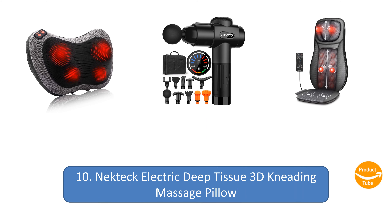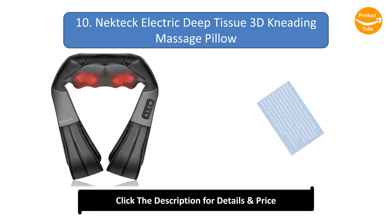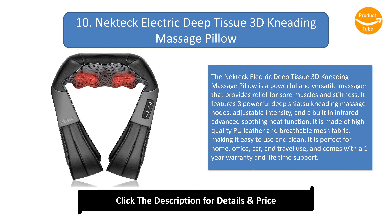Number 10: Neck Tech Electric Deep-Tissue 3D Kneading Massage Pillow. The Neck Tech massage pillow is a powerful and versatile massager that provides relief for sore muscles and stiffness. It features eight powerful deep shiatsu kneading massage nodes, adjustable intensity, and a built-in infrared advanced soothing heat function. It is made of high-quality PU leather and breathable mesh fabric, making it easy to use and clean.